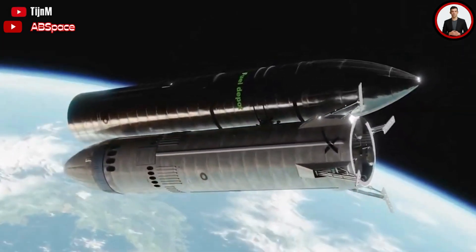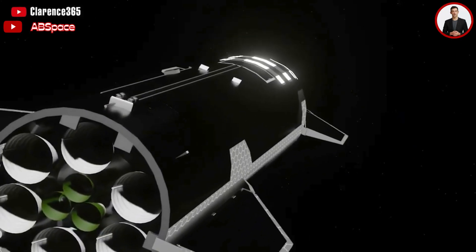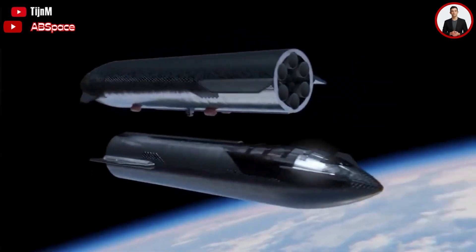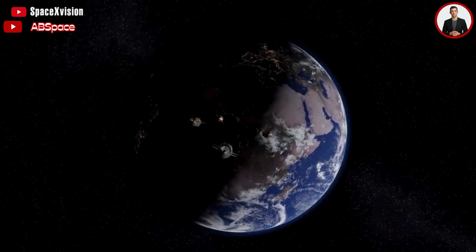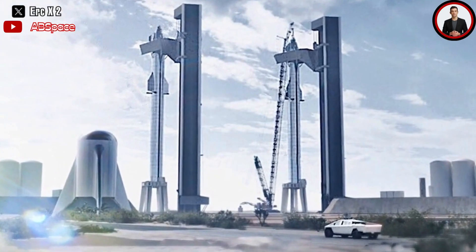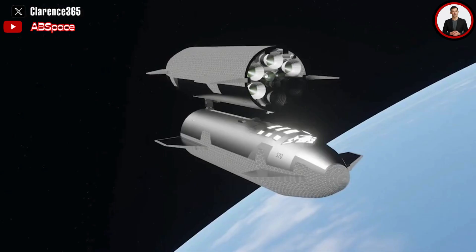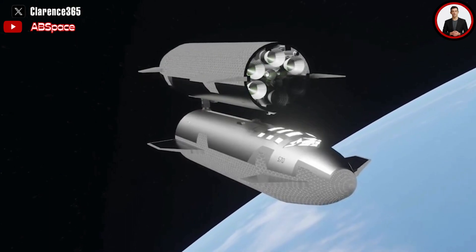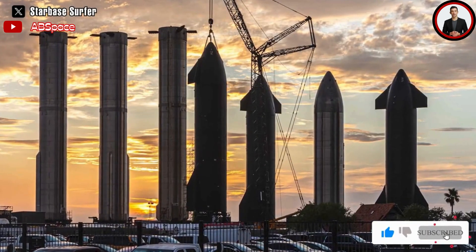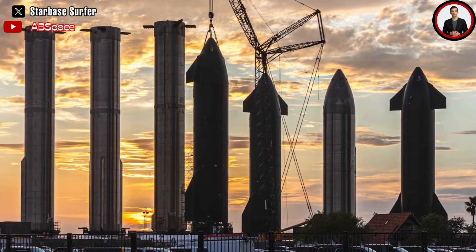A 50% payload increase would allow SpaceX to complete most refueling tasks more efficiently, quickly, and cheaply. Even if all Starships are stretched and carry nine Raptors, fully refueling the new Starship variant in LEO could require seven tanker launches instead of eight to ten. If SpaceX doesn't mind maintaining multiple distinct Starship variants, ships exclusively used for refueling Moon and Mars landers could stay at their current size with around 1,200 tons of propellant storage and six Raptors. There's also a good chance SpaceX will stretch all Starship variants, given the extra mass required is minor.